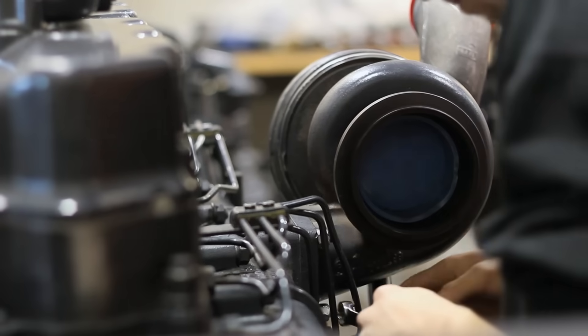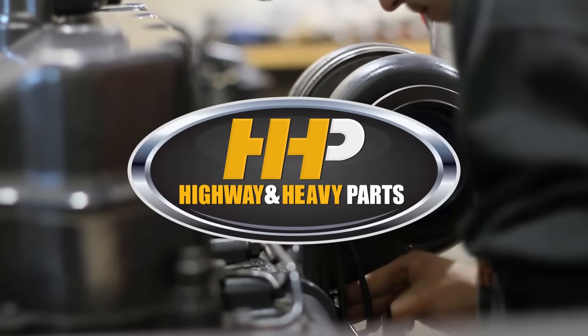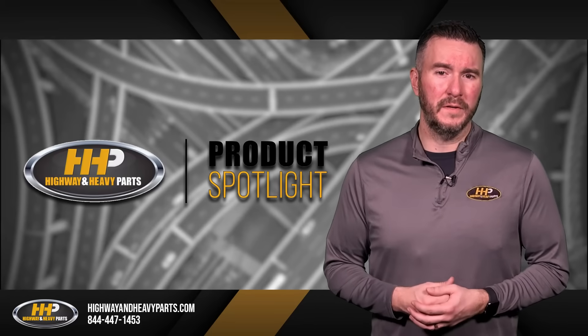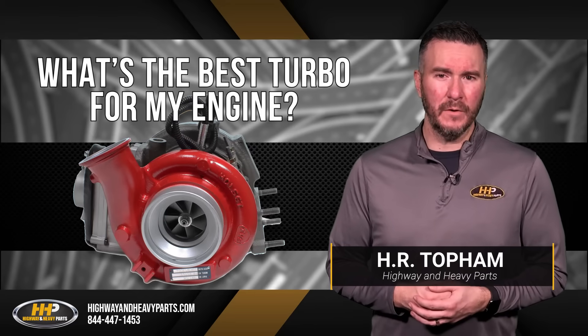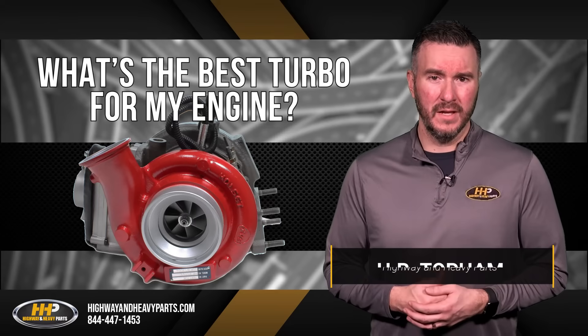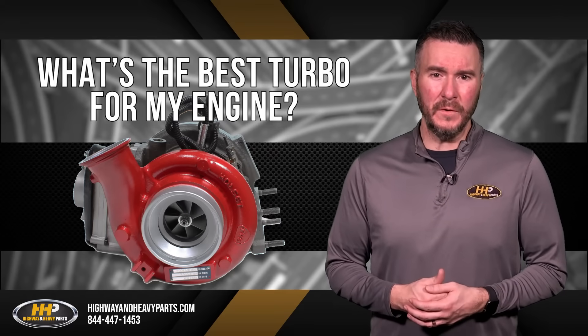Taking a look at your turbocharger is a good first step. An ideal turbocharger is one that matches the air flow to fuel flow through the complete horsepower range to maximize engine performance and fuel economy.